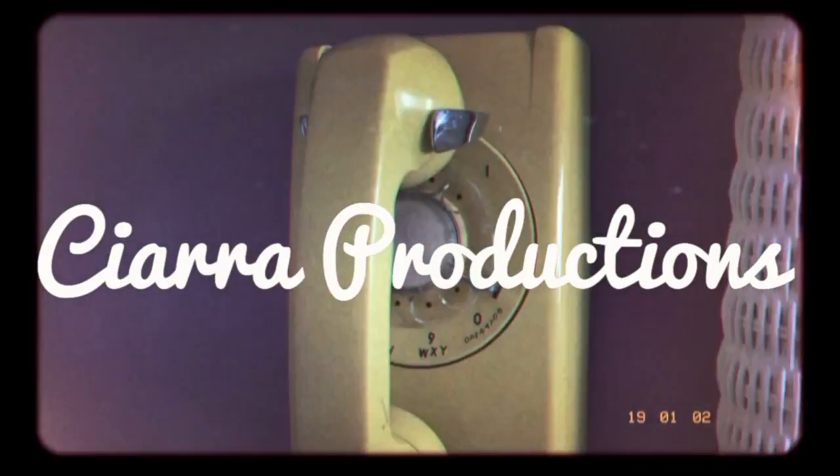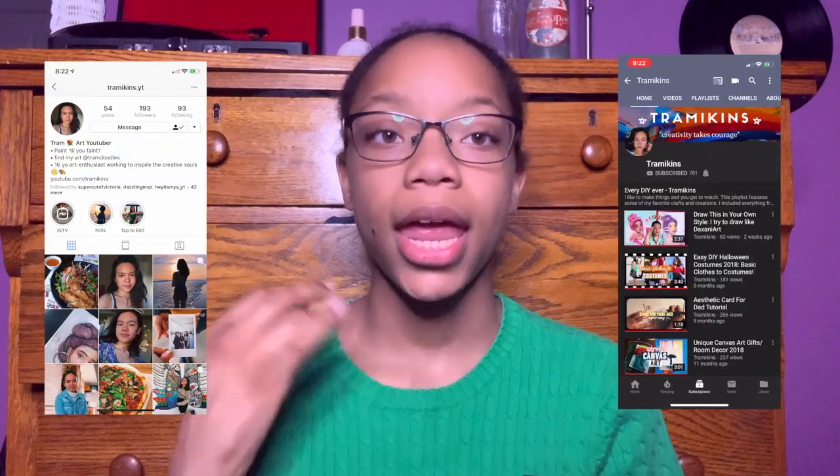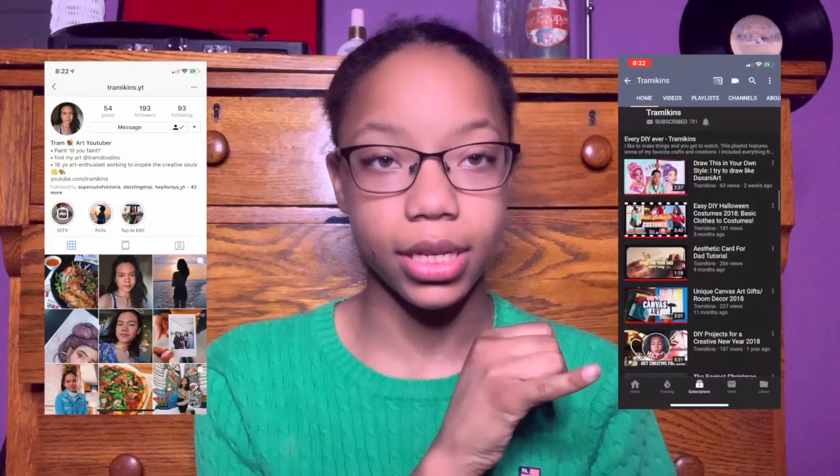Okay, just to explain: in this video I'm gonna be drawing Tram, who is a YouTuber, as a Disney princess. I don't think I explained it well in this video, so let's get going.